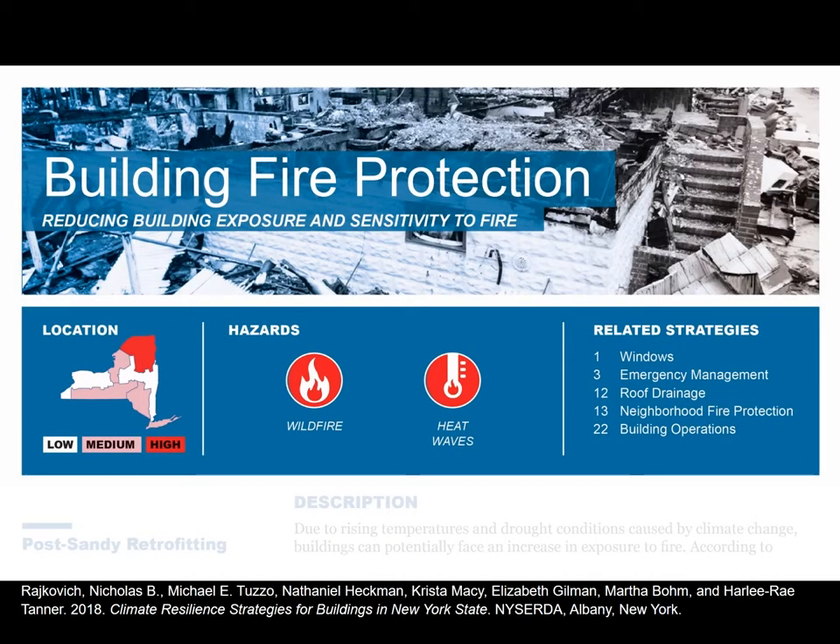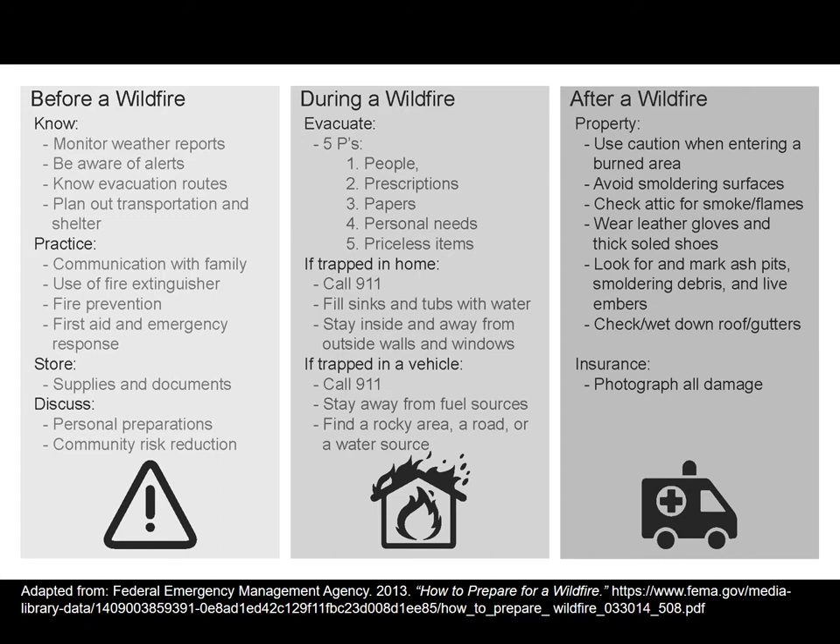Jumping to the next strategy: building fire protection. Here we're going from neighborhood fire protection down to the building scale. Building fire protection is something most architects and engineers think about when designing structures, but as it relates to climate change, we're particularly concerned about wildfire risk coming from drought and stress on our forest systems.